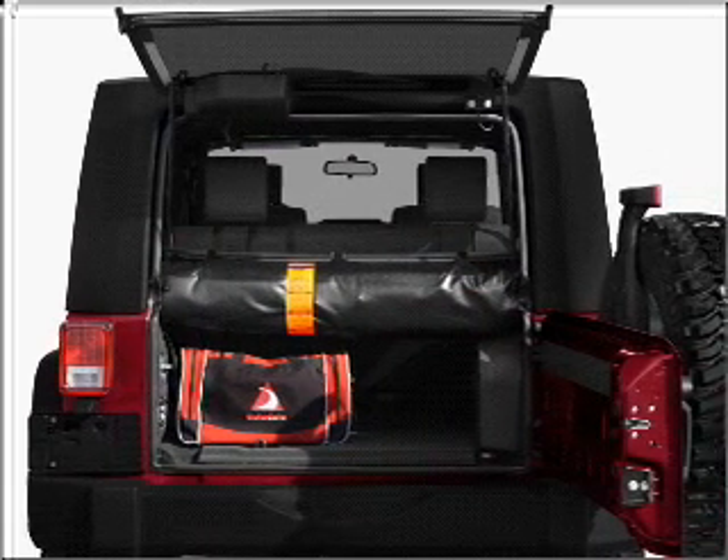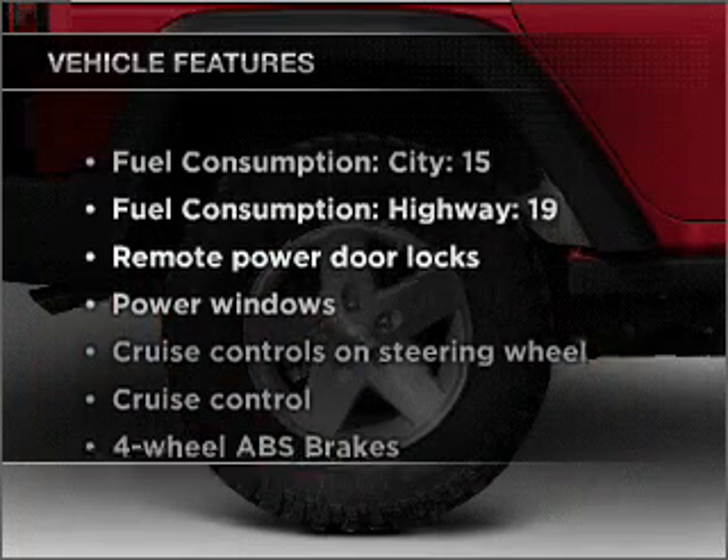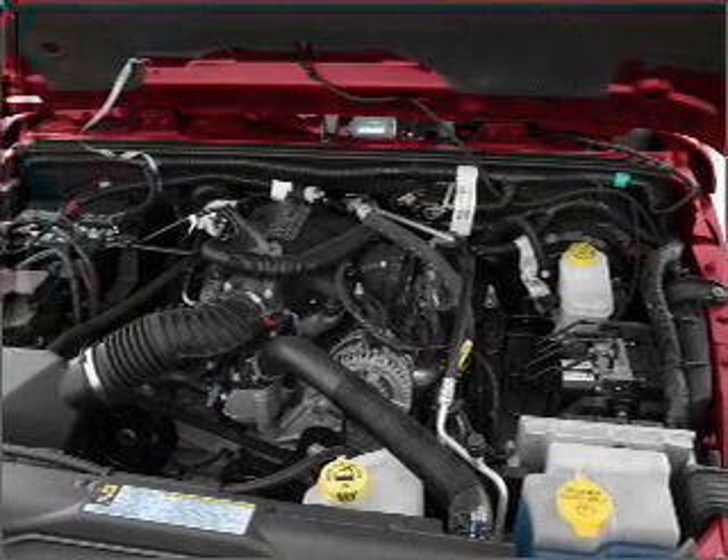The anti-lock braking system will help deliver you safely to your destination. Plus, enjoy these notable features included in this vehicle: air conditioning, power door locks, power windows, power steering, and cruise control.